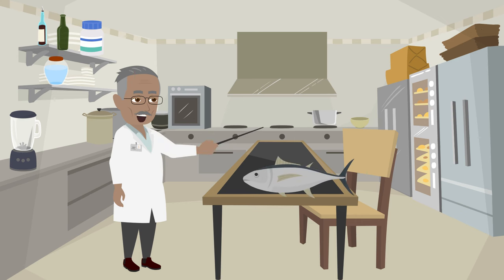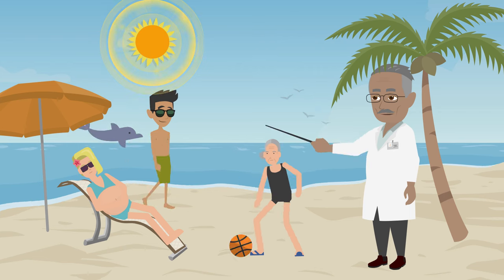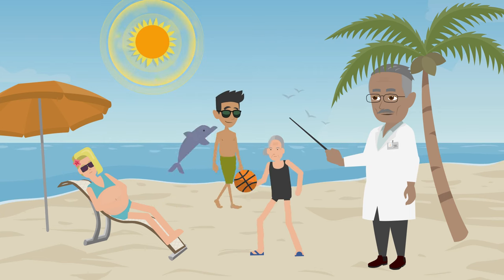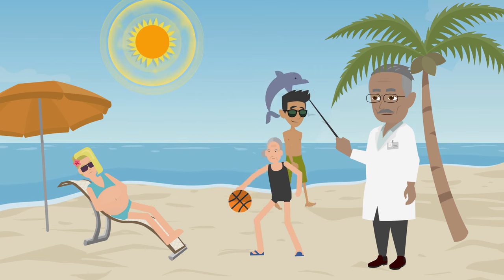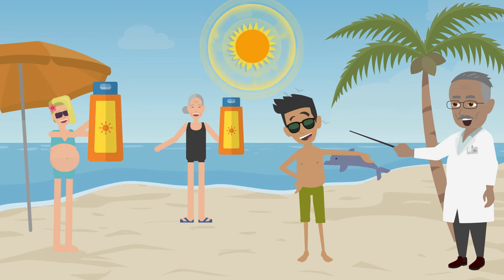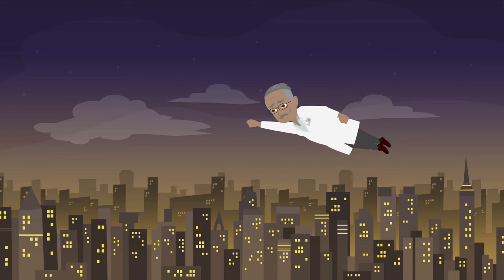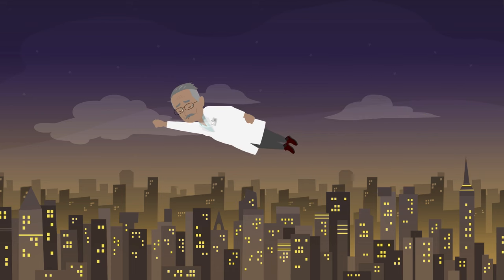Why? There aren't many foods that have vitamin D. Most of the time, our skin makes vitamin D when it gets sunlight. That's why it's sometimes called the sunshine vitamin. But nowadays, people use sunscreen a lot and spend most of their time indoors. This means they don't get enough vitamin D, which is a big problem.